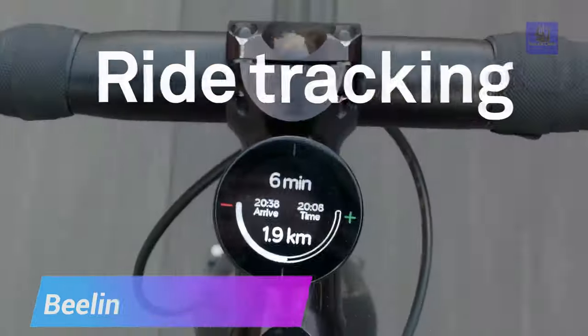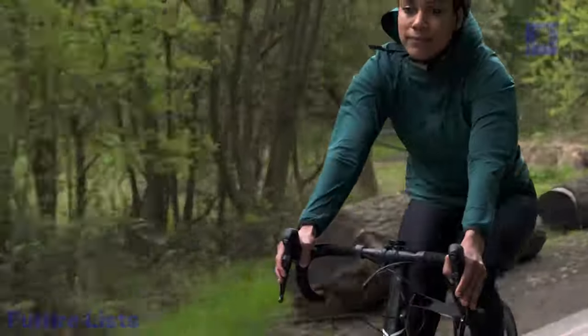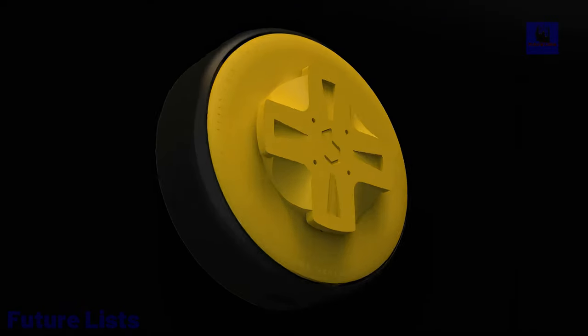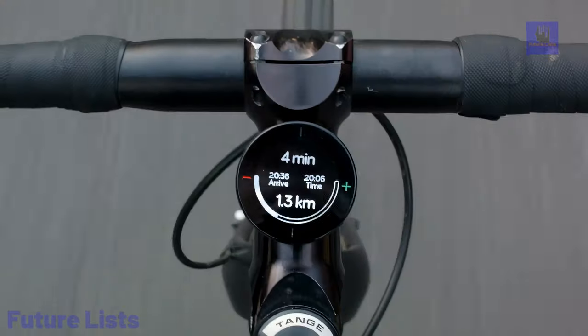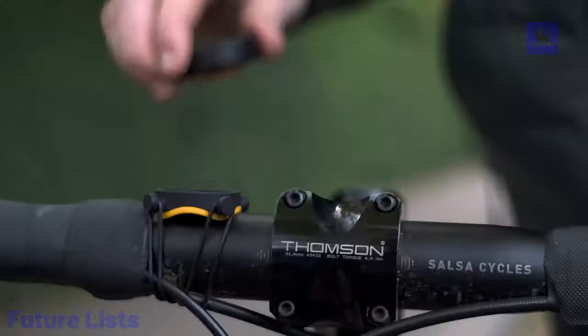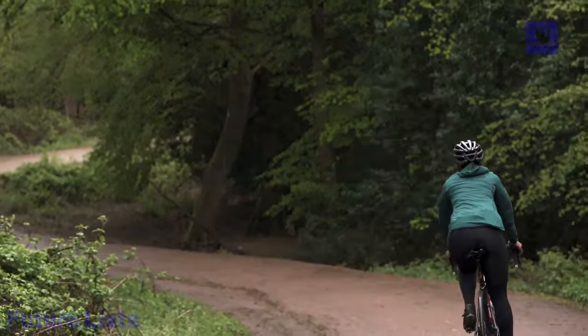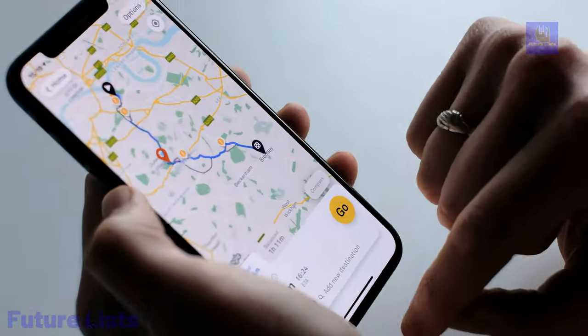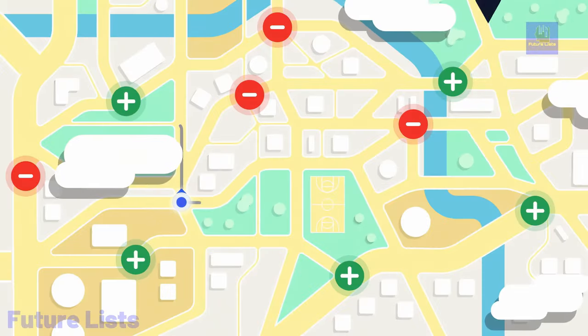Meet the Beeline Bello 2, your sleek and simple biking companion designed for better rides. With its compact, elegant design, it complements any bicycle, offering a glanceable interface for quick access to essential information. Planning routes is a breeze through the Beeline app, utilizing smart routing for optimal paths based on Beeline's road rating system. Enjoy turn-by-turn directions, quick rerouting, and compass mode for ultimate freedom. Monitor live metrics such as speed, average speed, distance, and more. The Bello 2 ensures accurate data with high location accuracy and boasts fast USB-C charging, providing 30% charge in just 20 minutes.